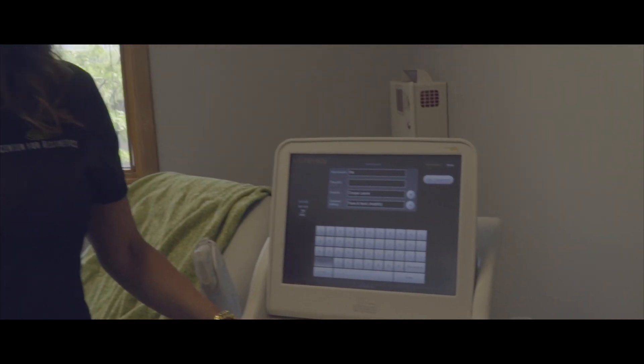Ultherapy is a prime example of me purchasing technology for myself and then sharing it with my patients. As you can see, I'm the patient today.